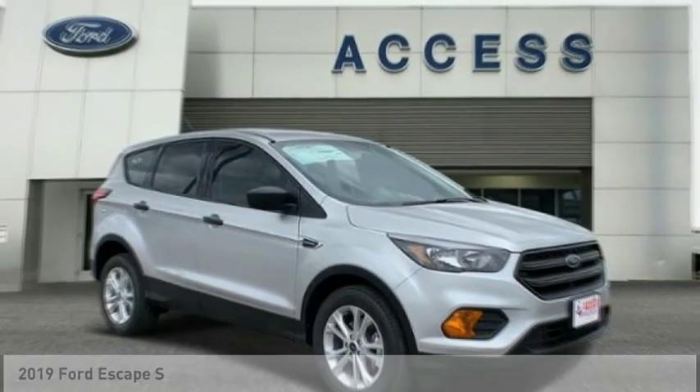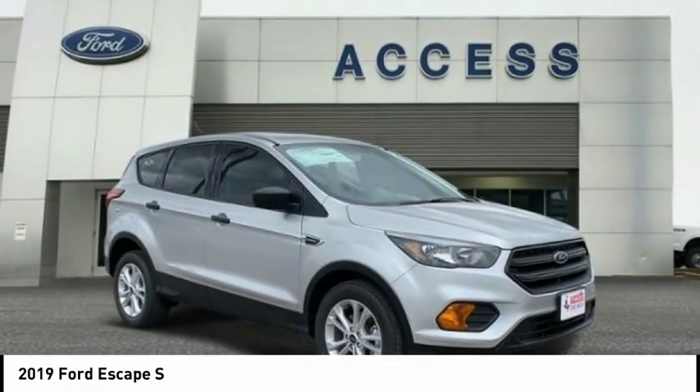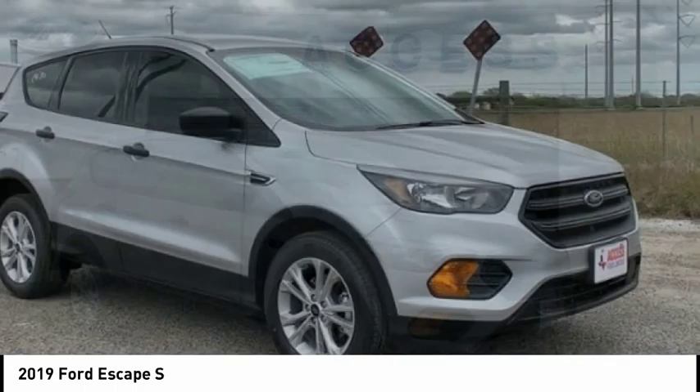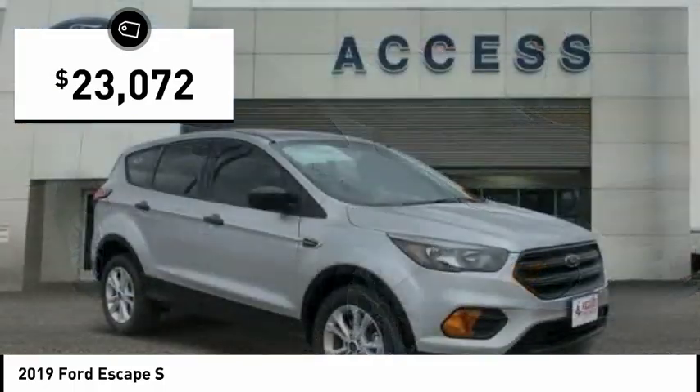We are pleased to show you the 2019 Escape. Gas engines flex, tow, sip, and go with Ford Escape, and is priced below $25,000.